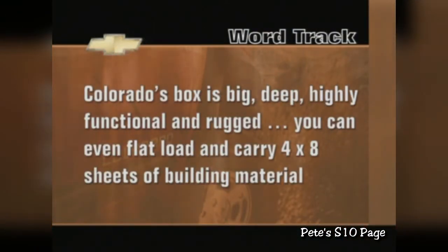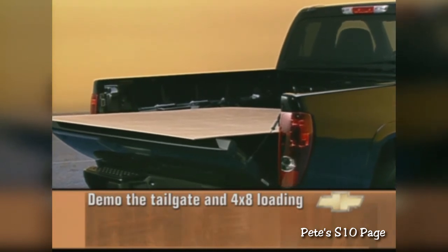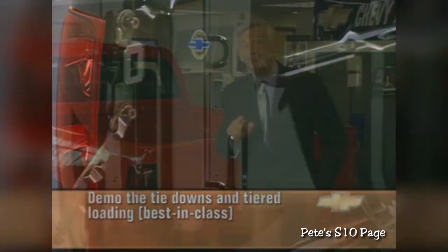Welcome back to the front lines. In this segment, we're going to look at what sets Colorado apart in regards to functionality, refinement, and safety. Let's start with the pickup box, and here's a word track: Colorado's box is big, deep, highly functional, and rugged. You can even flat load and carry 4x8 sheets of building material. Point out that Colorado features one of the deepest boxes in the segment with lots of payload capacity — that means more bags of fertilizer, more topsoil, more building materials, more everything. Demonstrate how the dual-position tailgate allows 4x8 loading. Use actual boards and make a point that many competitors can only accommodate them in a slanted position. Show the tie-downs in action and note that's more tie-downs than any pickup in the class. You want to visually communicate how this truck can help your customer — a demonstration speaks volumes.